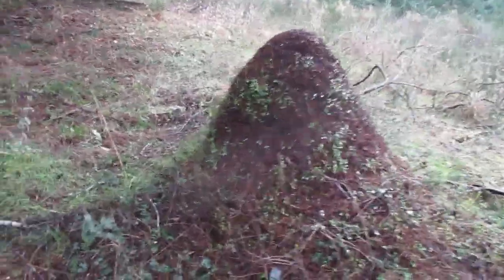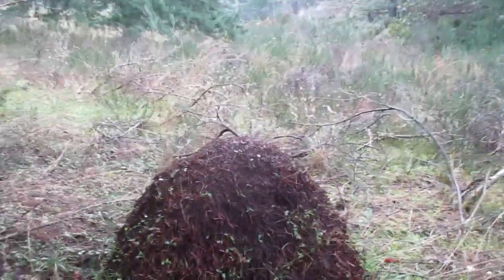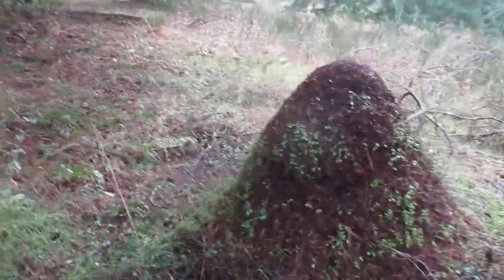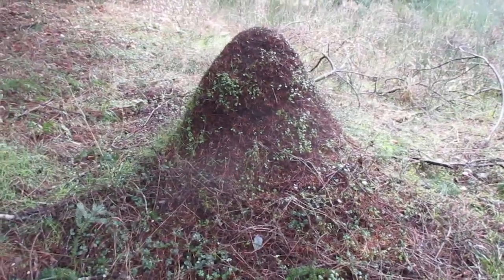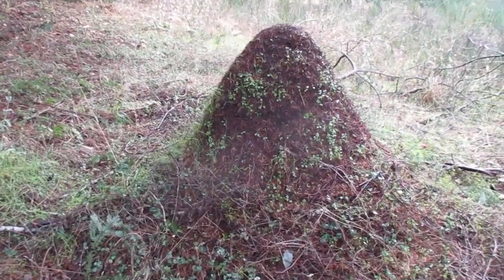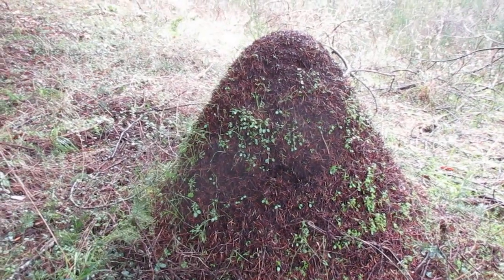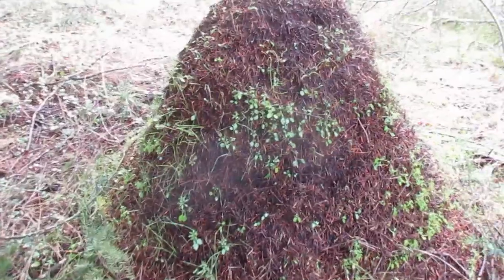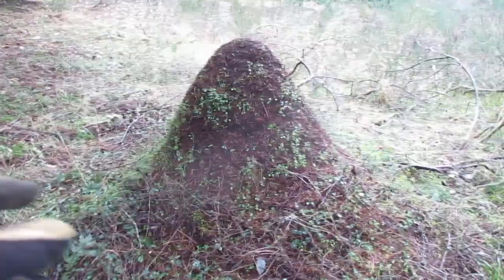It's a big ant hill — thatching ants. If you set a piece of plywood beside it sideways, I bet it's pretty close to four feet high. That's a pretty big ant hill. They're kind of asleep now for autumn and winter; I don't see any activity. They're probably deep down inside, nice and cozy. There's probably tunnels that go all through that thing.